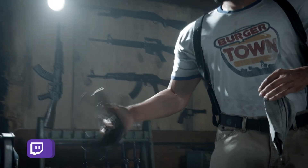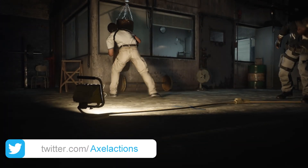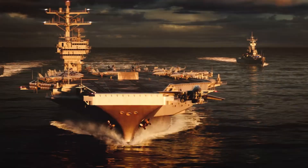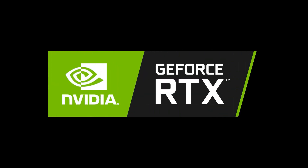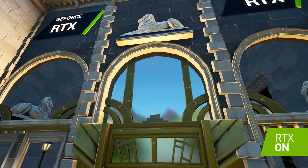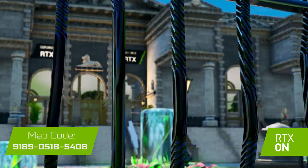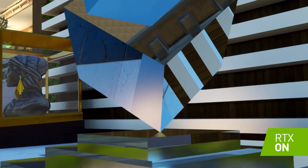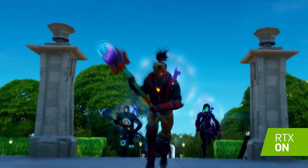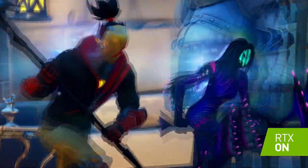CUDA cores are basically the tiny workhorses inside each SM doing the actual calculations. There are two big changes behind that jump. First, they added an independent integer data path — imagine a highway full of cars where suddenly a whole new lane opens up just for trucks. Everything flows smoother and faster, with less digital traffic jams. Second, they completely overhauled the memory system, creating what they call unified memory — like taking a messy workshop and organizing it so everything has its place, allowing the GPU to access the information it needs much faster.